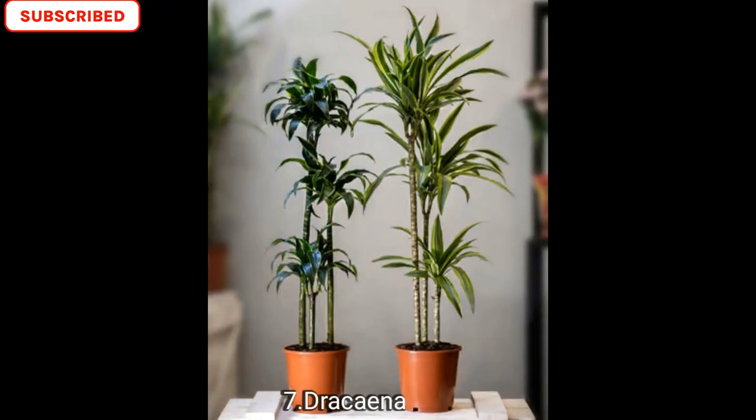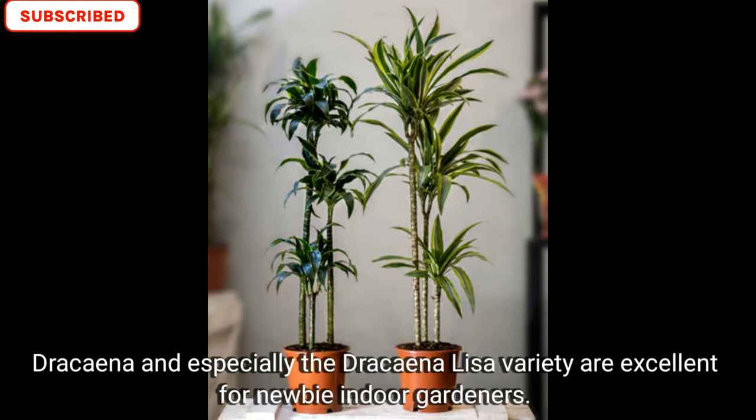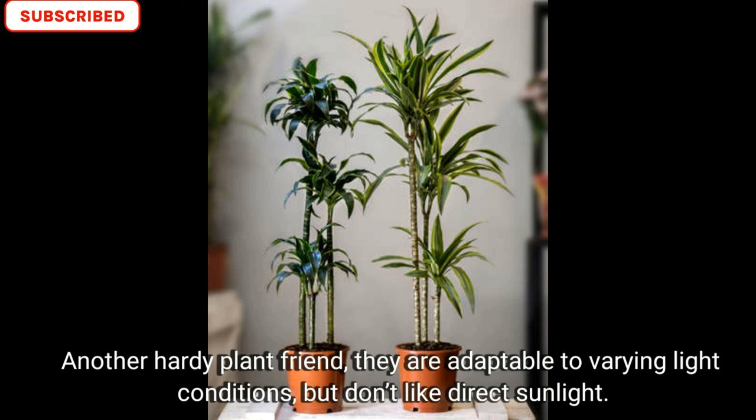Number seven is dracaena. Dracaena — especially the dracaena Lisa variety — are excellent for new beginner indoor gardeners. Another hardy, plant-friendly option, they are adaptable to various light conditions but don't like direct sunlight.